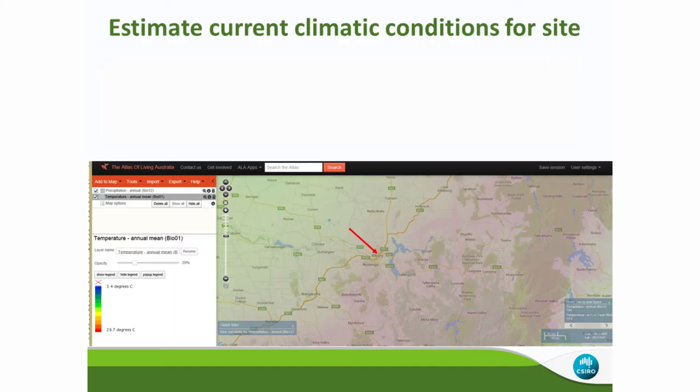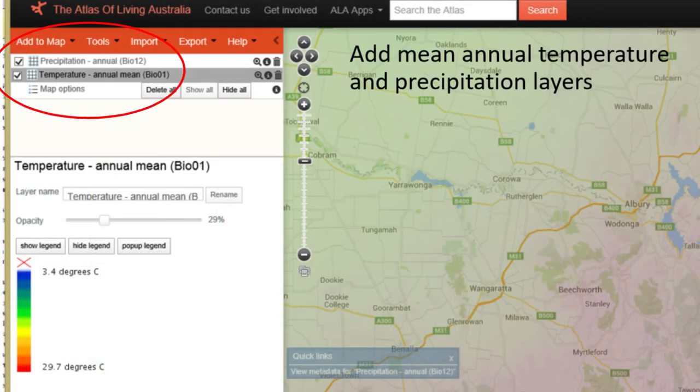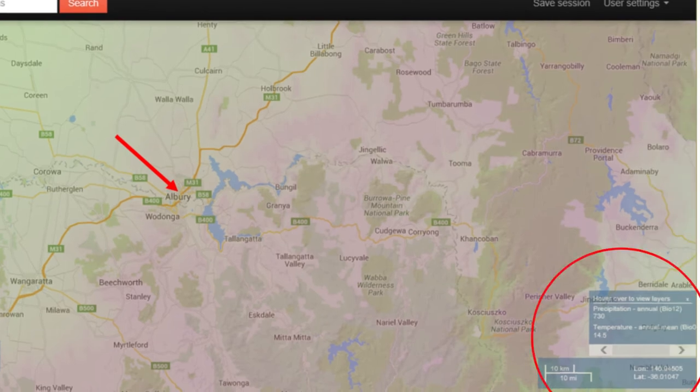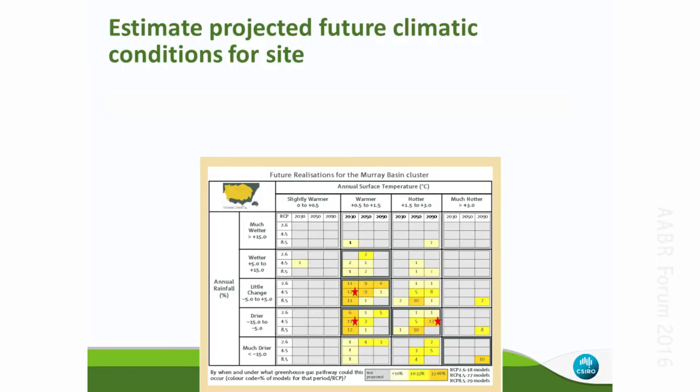The next step is to estimate the current climatic conditions for the site. We can bring in interpolated surface layers for mean annual temperature and mean annual precipitation, and move a pointer to the site we're interested in. It will then show the mean annual temperature and precipitation for that location. In this case, it reads 14.5 degrees mean annual temperature and 730 millimetres of rainfall — all within the Atlas of Living Australia.